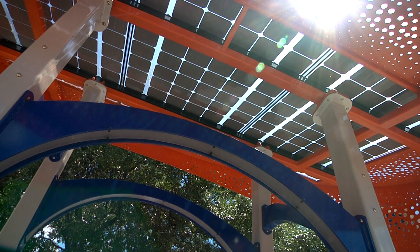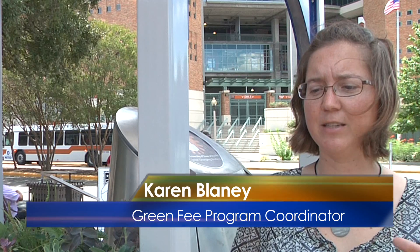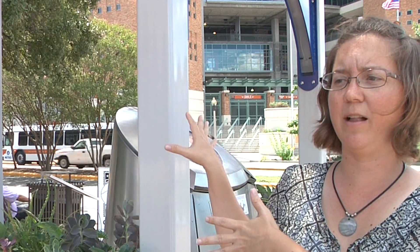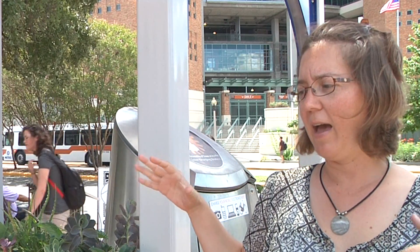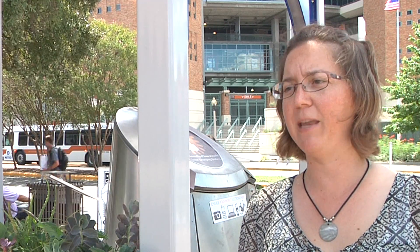Through their solar paneled roofs, they can power up to 18 cell phones and other electronics at any time of day. It's a dual purpose — it's the application of the solar technology, but it's also about how do we use this space and how could we make this space more useful and interesting to us.